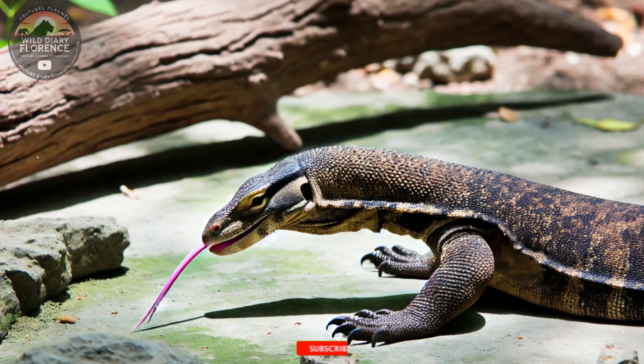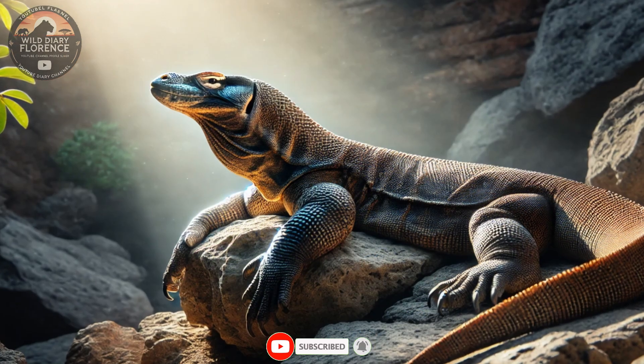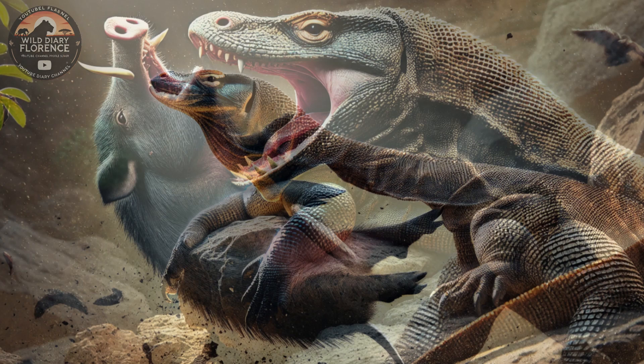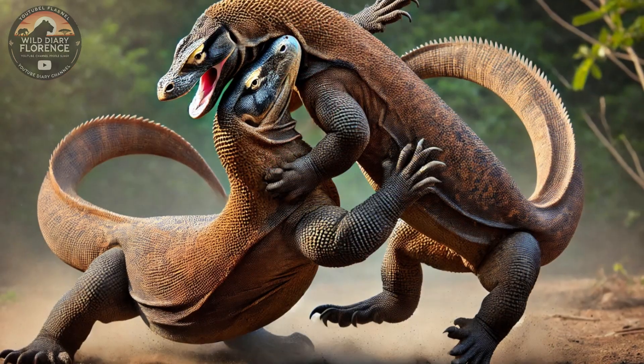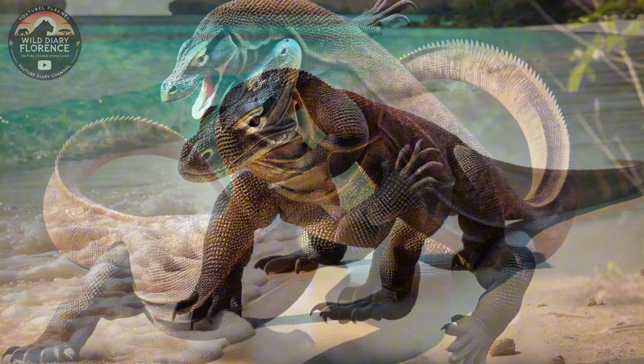the Komodo dragon is a living relic of the past and a modern-day marvel of evolution. In this detailed exploration, we'll uncover the Komodo dragon's physical traits, hunting strategies, behavior, and survival adaptations, along with the conservation efforts to protect this incredible species.